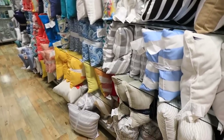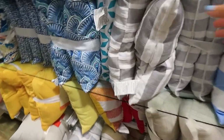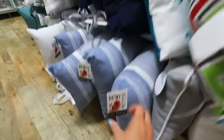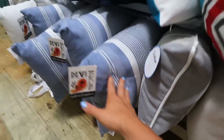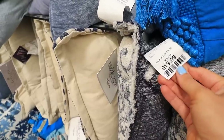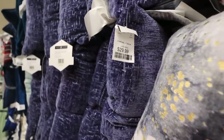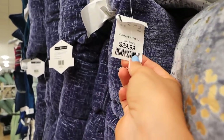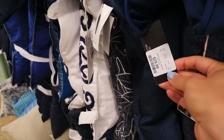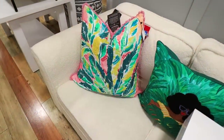Outdoor throw pillows are a great deal here — $29.99 for two, and almost all of these come in sets. For regular throw pillow prices: $19.99, $29.99, $24.99 for almost all of them, with occasional $16.99 smaller lumbar style pillows. The quality for the price — I just can't compare it to any other store.